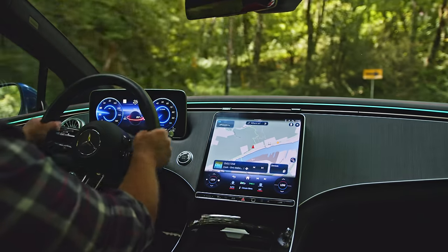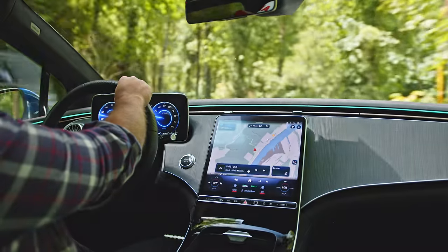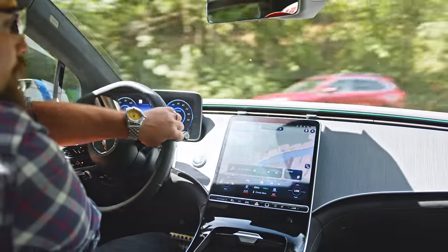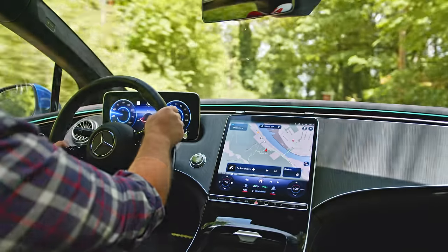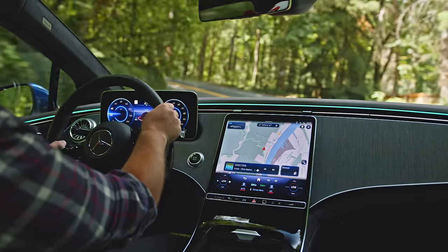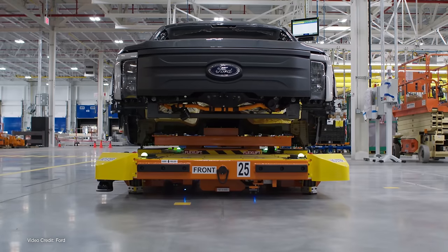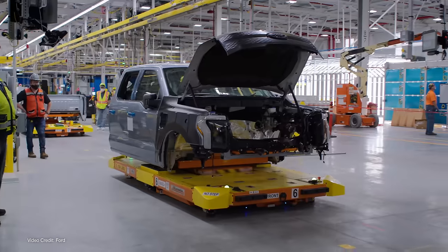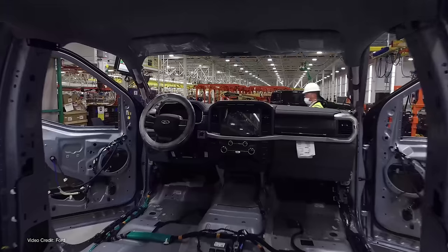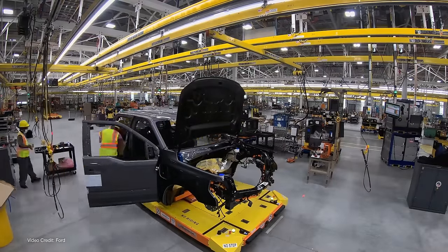Before you head to your dealership or even think about signing any papers for your EV, you'll need some important information. The first is a knowledge of what's currently available in terms of incentives for your particular vehicle based on where you live — including whether your vehicle is eligible for any local or national incentives. In the US, these incentives have changed in recent years, with the 2024 model year eligibility requirements very different to previous years. You'll need to know that the car's MSRP is under the maximum allowable amount, how much of an incentive your vehicle is eligible for, where the vehicle was made, and where key components like the battery pack came from.